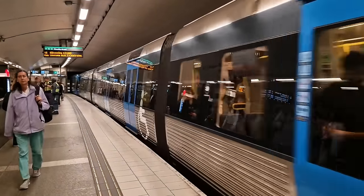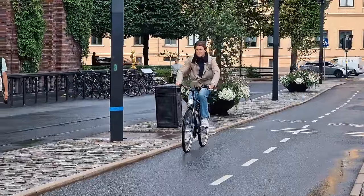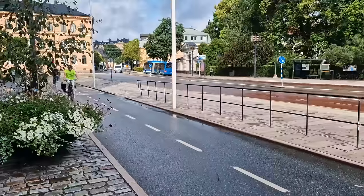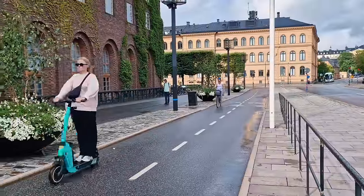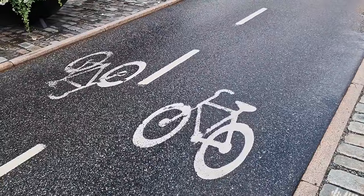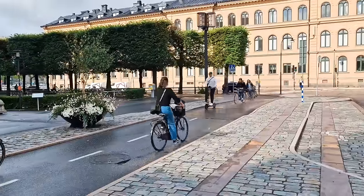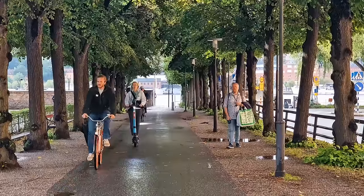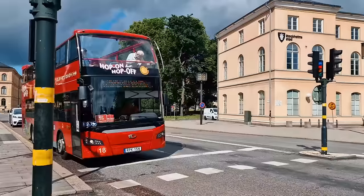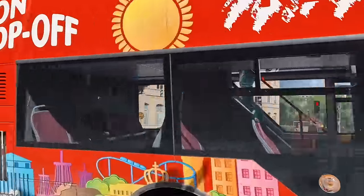Alternatively, Stockholm is one of the most cycle-friendly cities in the world. There are plenty of places where you can hire a bike or an electric scooter and use one of the hundreds of dedicated bike lanes, complete with their own traffic lights. It's actually a fun way of seeing the city. The sightseeing buses are also a decent way of seeing the city if you have a short amount of time.